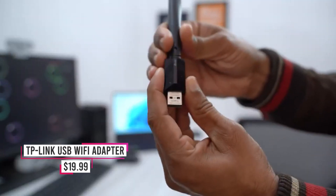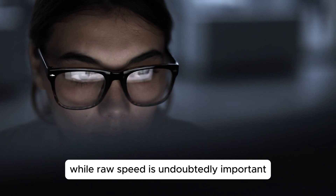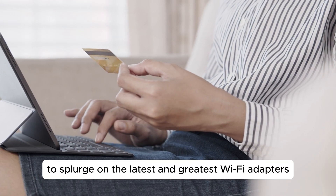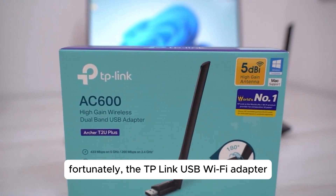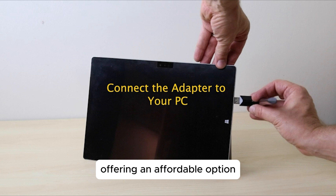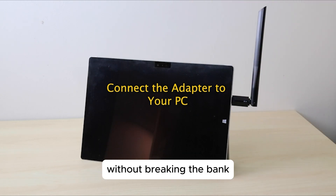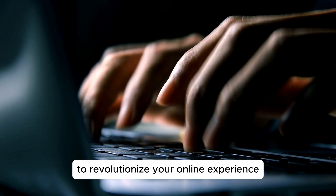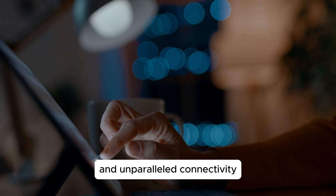Number 5: TP-Link USB Wi-Fi Adapter. While raw speed is undoubtedly important, not everyone has the budget to splurge on the latest and greatest Wi-Fi adapters. Fortunately, the TP-Link USB Wi-Fi adapter strikes a perfect balance between power and price, offering an affordable option for those seeking enhanced performance without breaking the bank. This cutting-edge device is designed to revolutionize your online experience, delivering lightning-fast speeds and unparalleled connectivity.